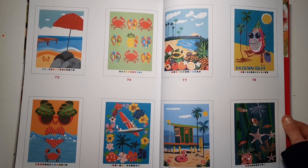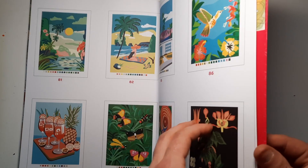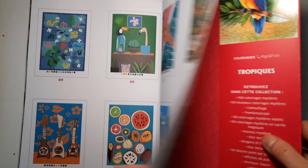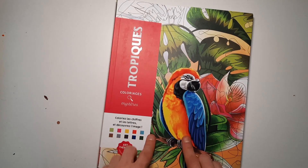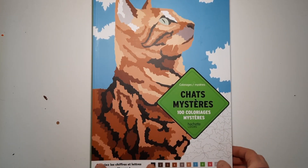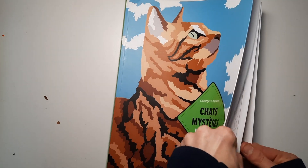Those are going to be some very relaxing hours, days, weeks, months — let's be honest, years — it's going to take to finish all these images. Is it realistic to think you can finish them all? I think it is if you have enough dedication for this hobby, and I hope I have because these books are so beautiful. The next one is Chats Mystère — Mysterious Cats.